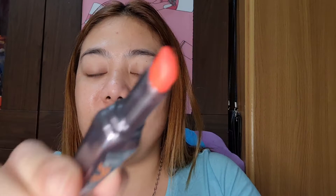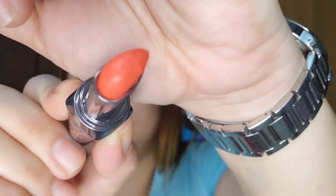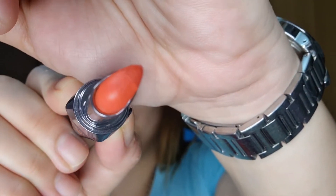Benefit Double the Lip, They're Real. It's actually a lipstick product na may dalawang shade in one. Can you see that? You have two shades, the dark and the lighter one. But today we're going to use it for our eyes, for our cheeks, and for our lips too.